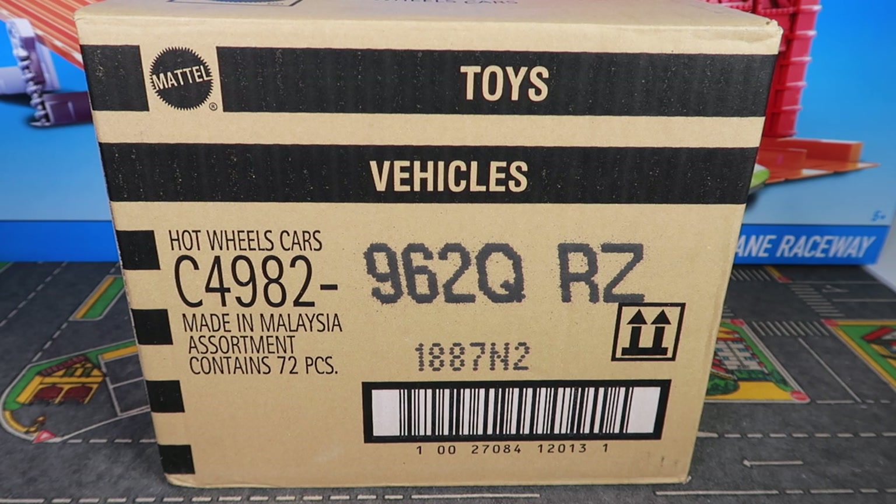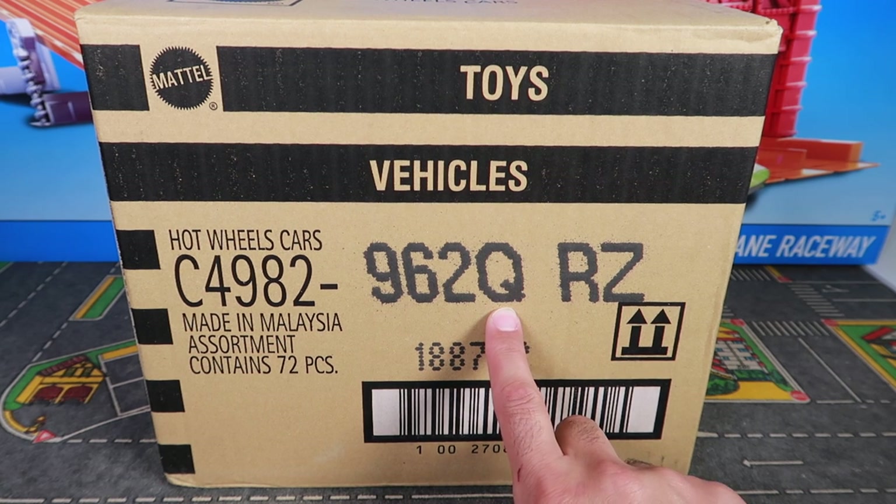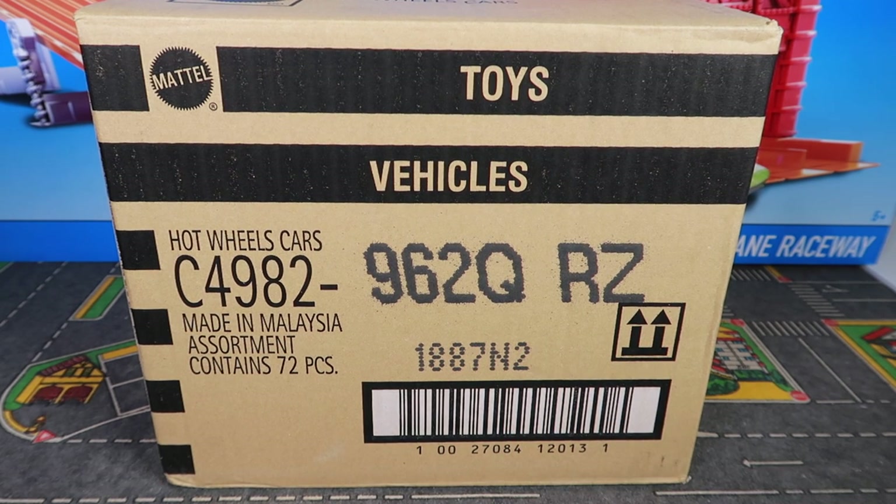What's up, Peak Timers? It's the 2017 Hot Wheels Q-Case. It is in now. We're going to open it up and take a closer look at some amazing cars that are inside of this case. Let's get started.